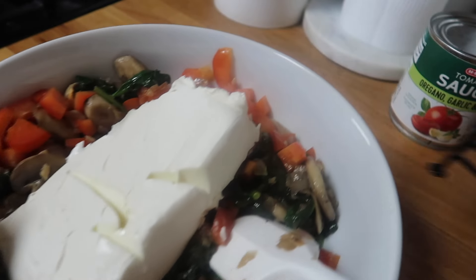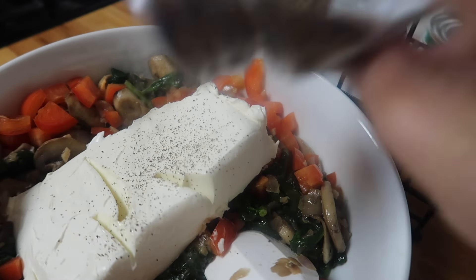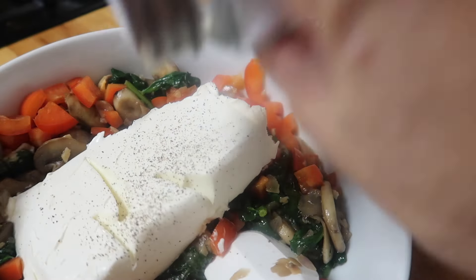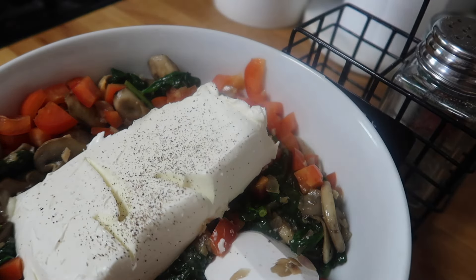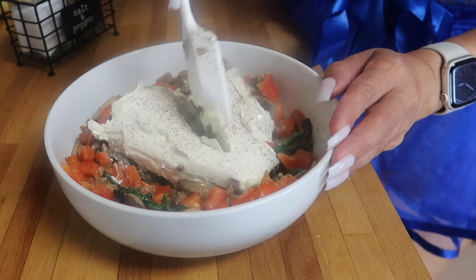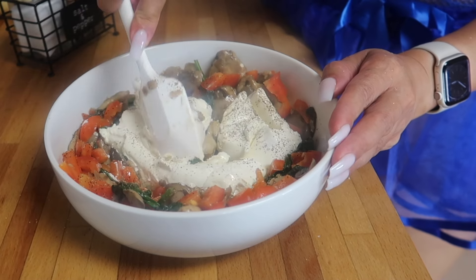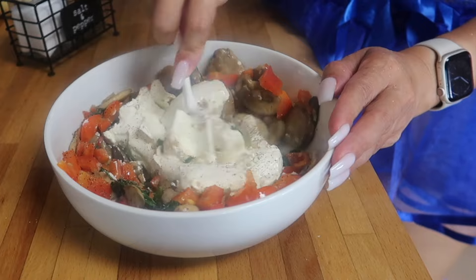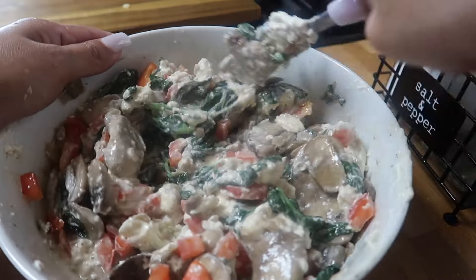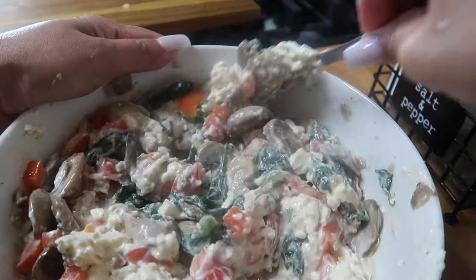I'm going to add some salt and pepper. Let's smash this cream cheese together with our vegetables. Everything is mixed well now — the cream cheese looks so yummylicious.